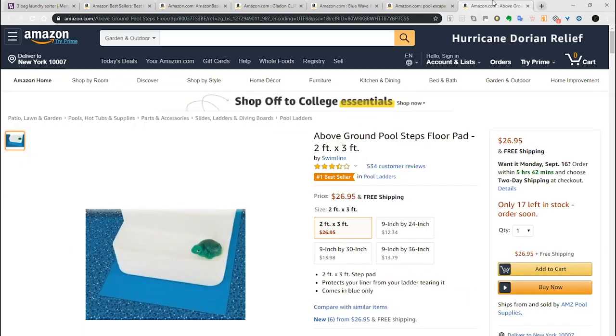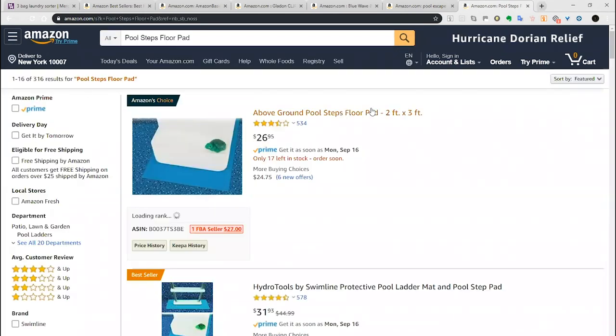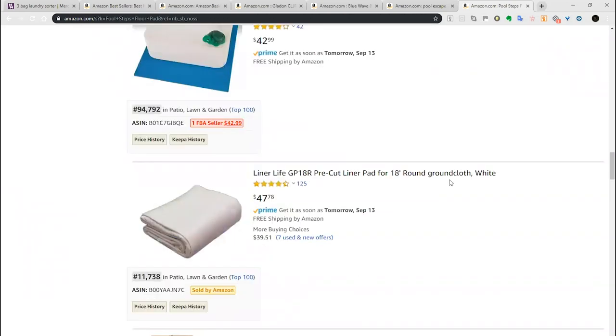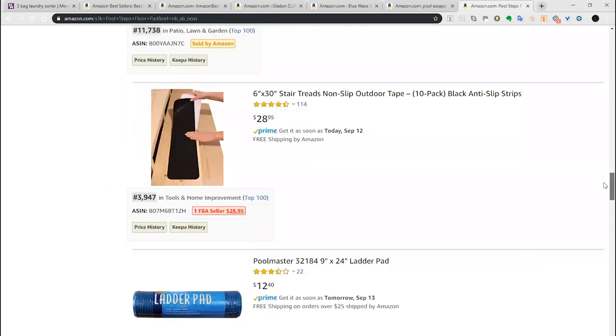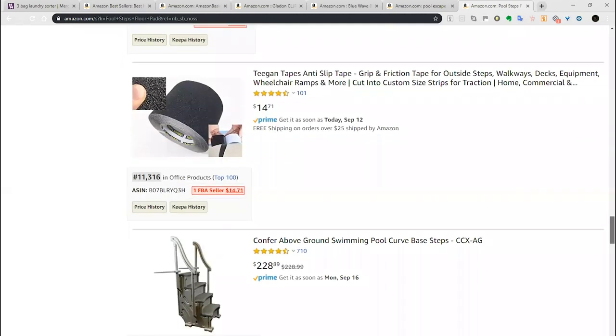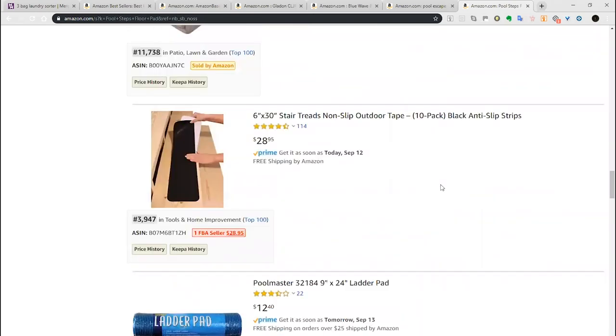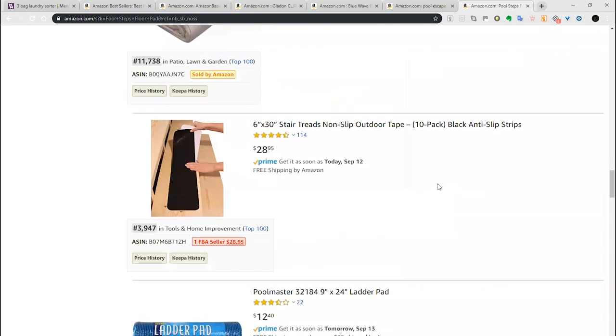Let's finish off this one quickly. This is above-ground pool steps or a pool steps floor pad — we can verify this on Merchant Words. Only 316 results — in range! There are no sponsored products on this page, and these listings are just awful. The ones that are out of range are out of range simply because they're poor. Again there are more ideas slipping past — there's a non-slip thing for the staircase as well. More and more ideas just keep coming from this.